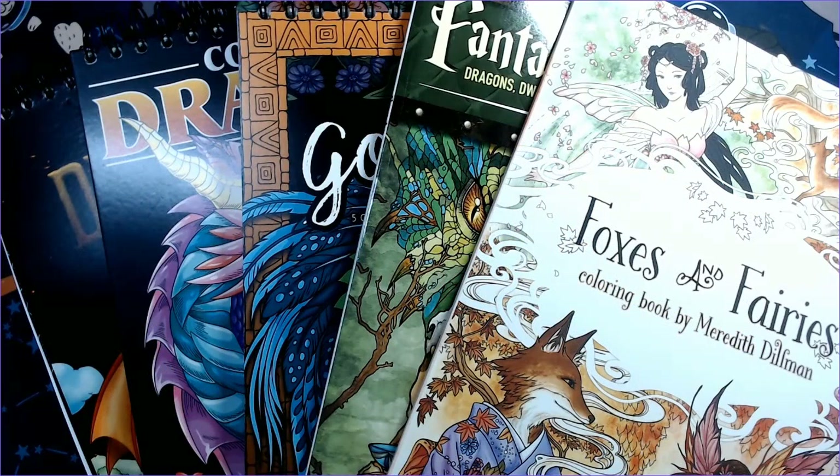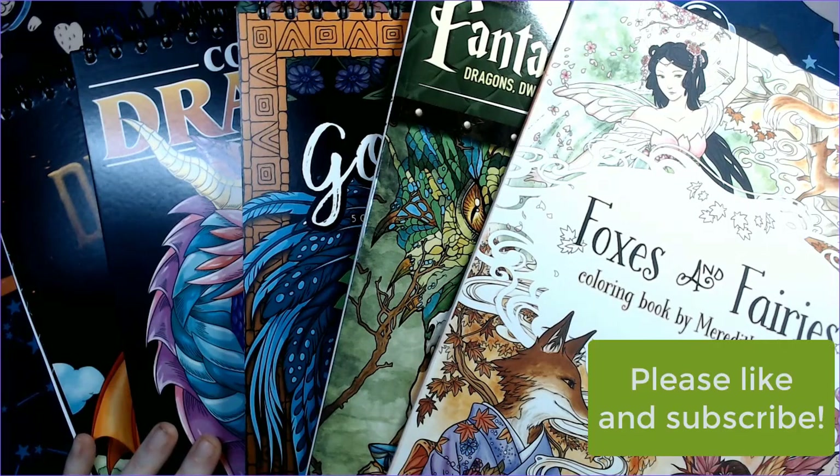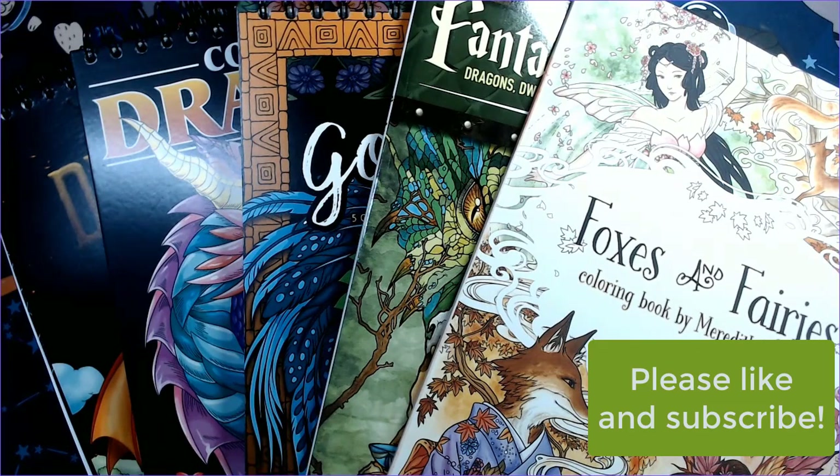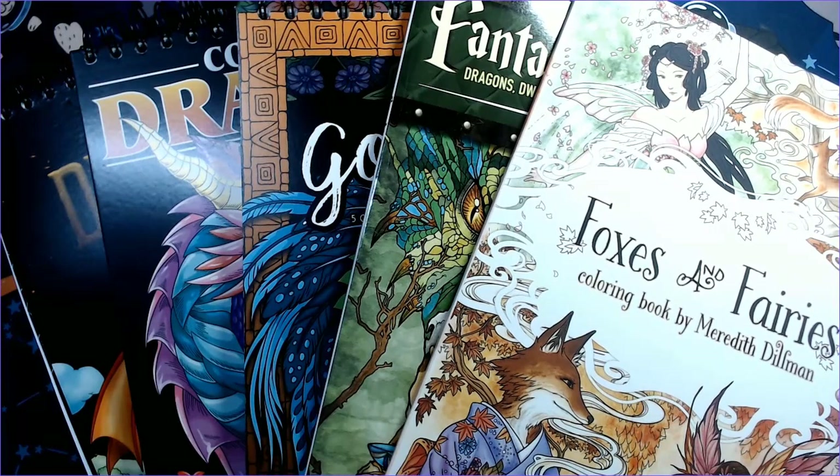Hi everyone, happy Saturday! It's been a really busy day. I'm here with another set of flip-throughs — these are not new releases. I think we've exhausted all the new releases, but I still have three sets of books to flip through and another small set coming. When I was sick I got on a bit of a buying spree, so my points-for-books plan got suspended.